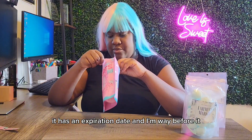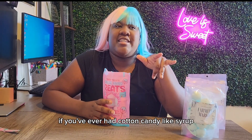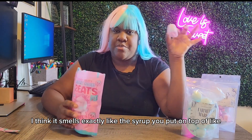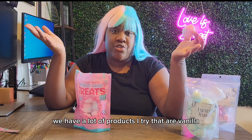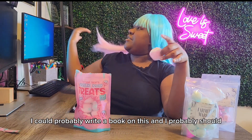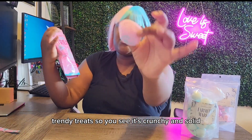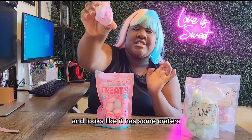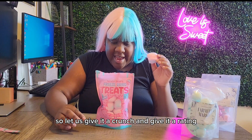It has an expiration date and I'm way before it. Oh, it smells like — if you've ever had cotton candy syrup, which I had a couple seasons ago, it smells exactly like the syrup you put on top of ice cream. That makes me a little nervous because a lot of products I try are vanilla, not cotton candy — there's a big difference. Okay, Trendy Treats — you can see it's crunchy and solid, so my typical cotton candy texture is not here. It looks like it has some craters, so let's give it a crunch and give it a rating.